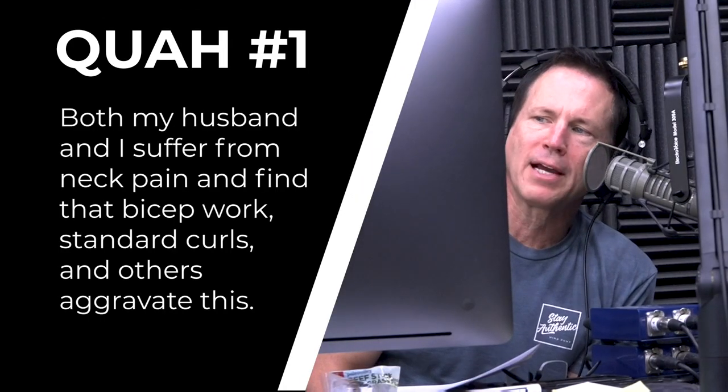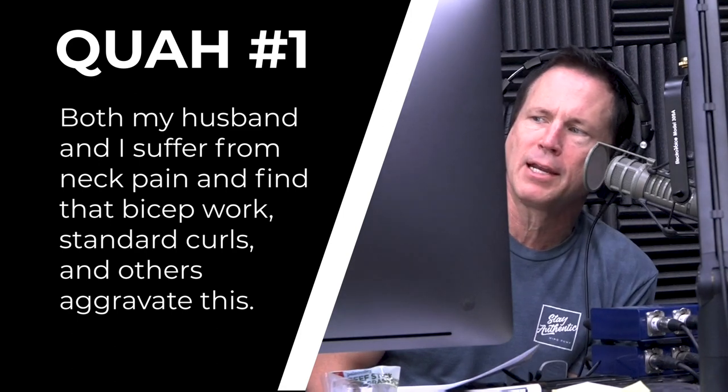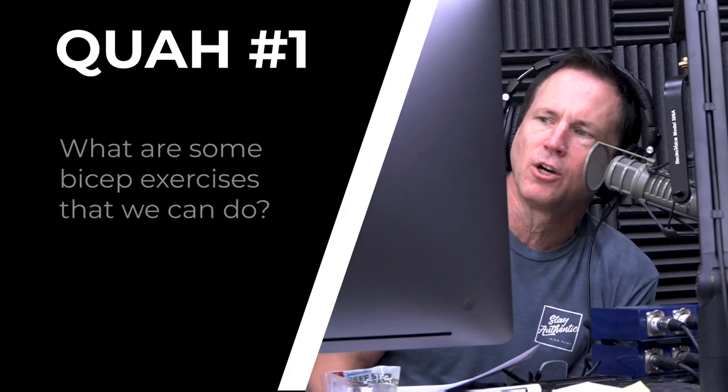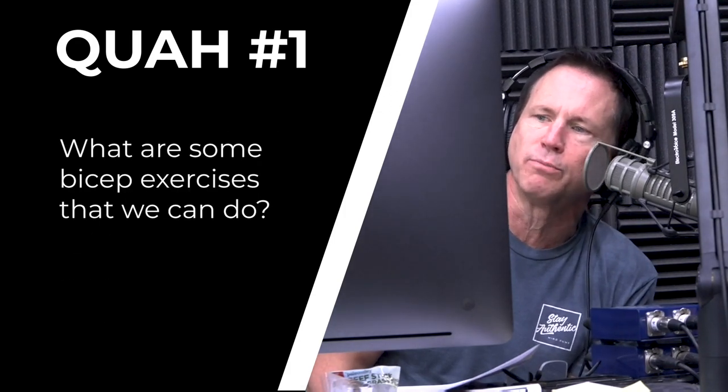The first question is from Welner Wellness: both my husband and I suffer from neck pain and find that bicep work — standard curls and others — aggravate this. What are some bicep workouts we can do?